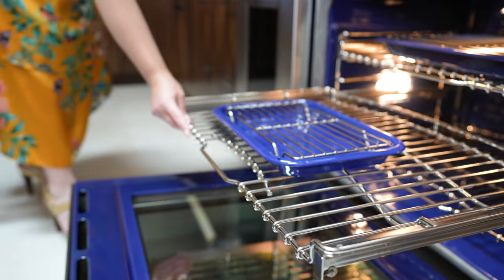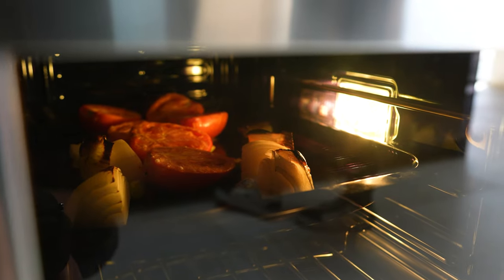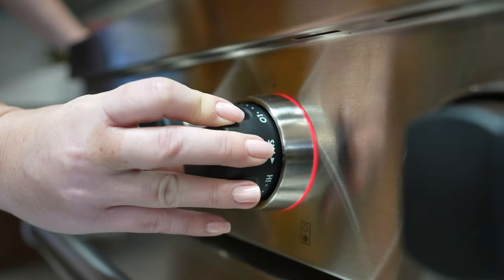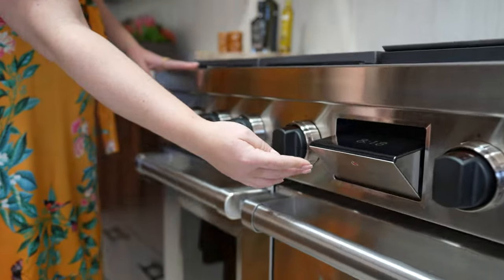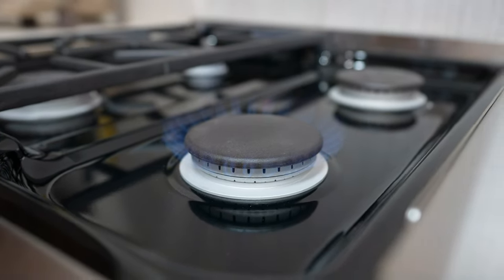Some of the things that are new with the unit: we have re-engineered the oven cavities, added LED lights around the knobs, and we've added a lot of technology into the unit as well, including our gourmet feature which allows you to get what we like to call predictably delicious results every time.